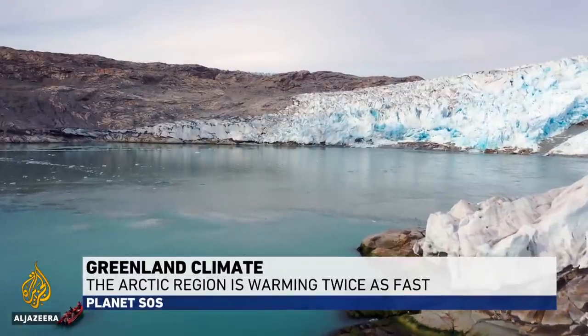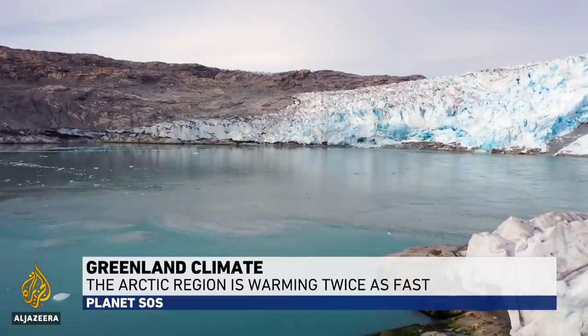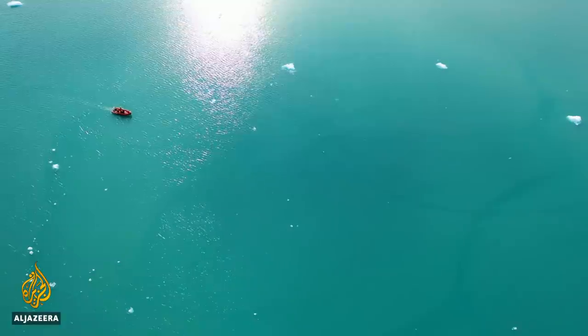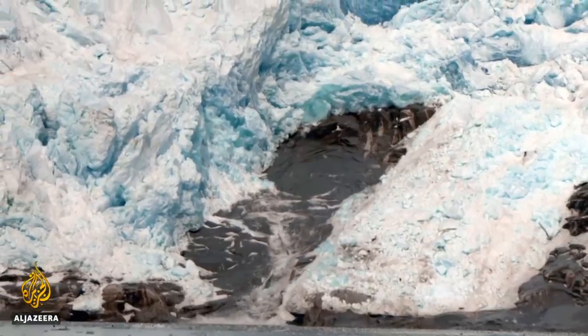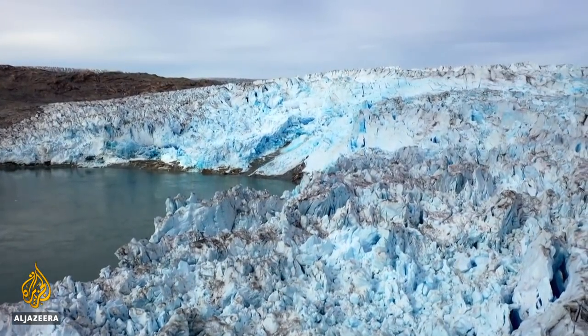The Arctic is warming twice as fast as the rest of the planet, which means the sea doesn't freeze as much as it used to. And less sea ice means more sunlight is absorbed into the ocean. The warmer ocean melts the glaciers faster from below, while warmer air temperatures melt the glaciers and ice sheet faster from above.